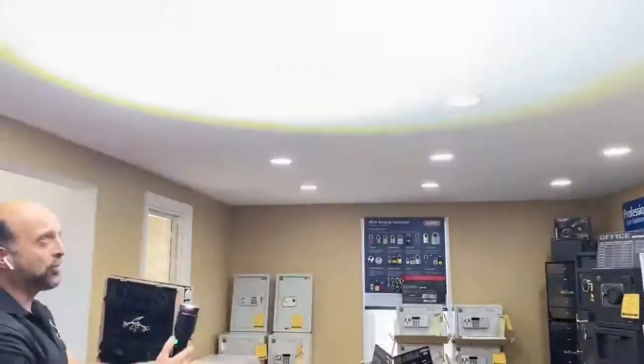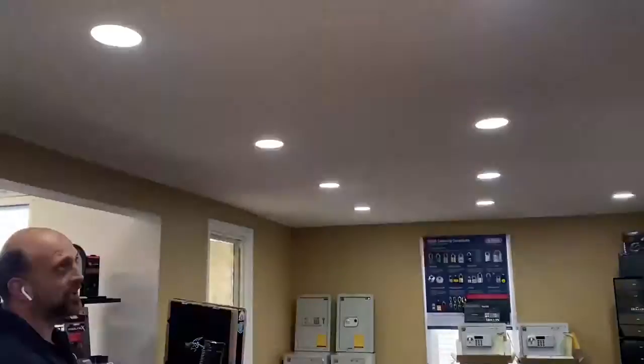When somebody goes to come in your house, you could blind them easily. Take a look — you could get blinded by this.